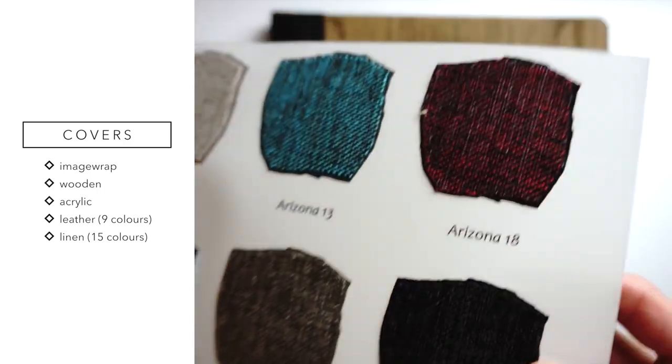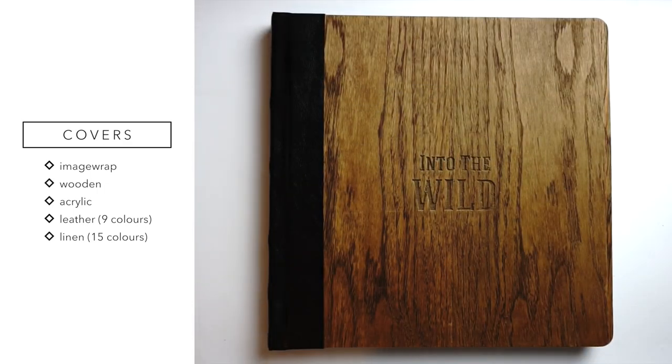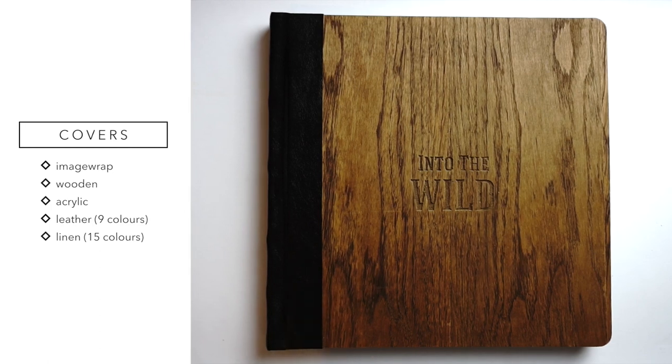Linen comes in 15 colors, leather in nine colors, and you've also got acrylic — a different kind of book. I haven't got a sample of that but it's like a glass crystal type of cover, though obviously it's not made of glass.